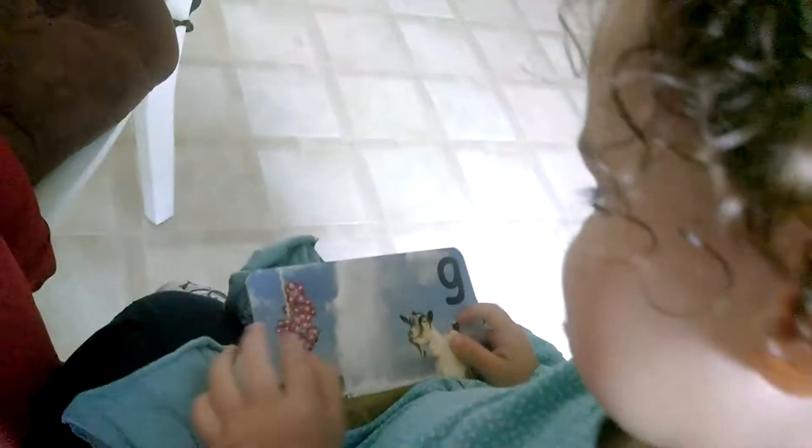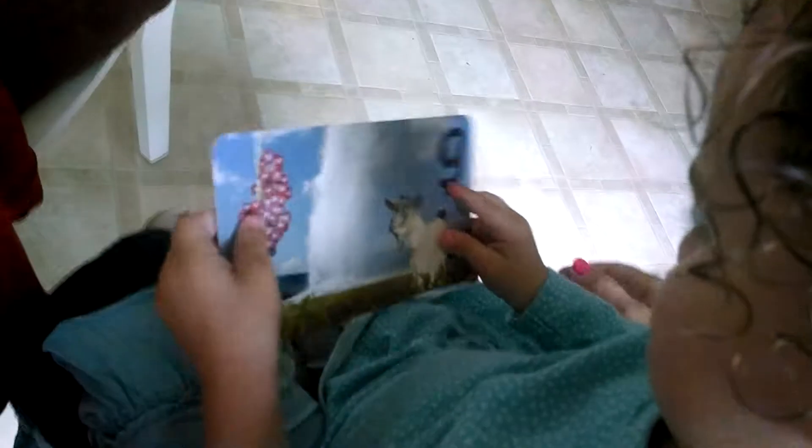What's on here? This is the letter G. What do you see there? Goat. A goat? What's next to it? What are those? You love those. Grapes. Grapes, good job. Next.